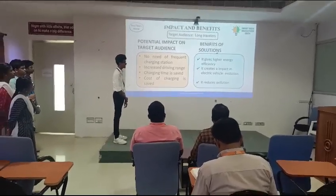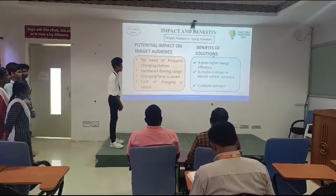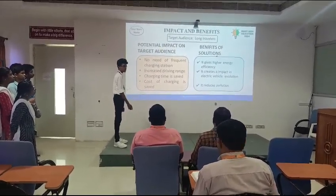Benefits of our solution: it gives higher energy efficiency. It creates an impact in electric vehicle evolution and reduces pollution because we are using regenerated electricity.